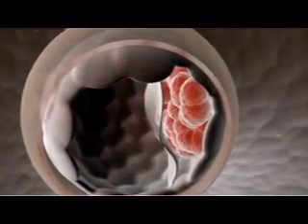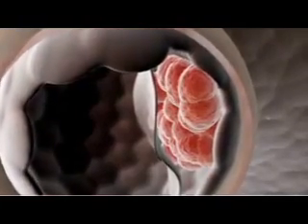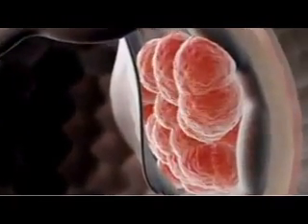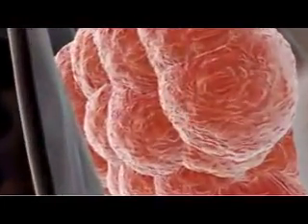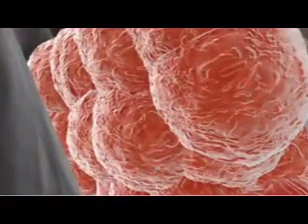This inner cell mass is made up of cells with a developmental potential to give rise to all of the body's many cell lineages, an ability known as pluripotency. And indeed, every one of the cells in your own body can trace its ancestry back to these few dozen pluripotent stem cells.